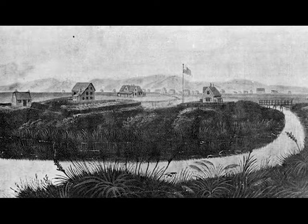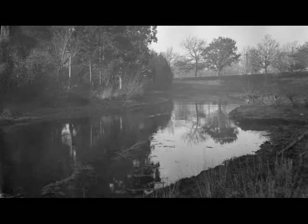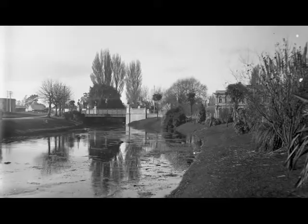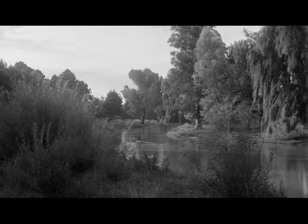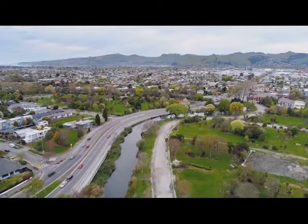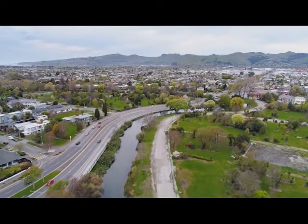From the 1870s the Christchurch drainage board was established, and from 1878 a network of stormwater drains emptied all of the city's stormwater into the river. That brought along with it waste, and that of course affected the quality of the water in the river and the life within it. It ended up becoming an iconic uniform-width, uniform-depth stormwater drain.